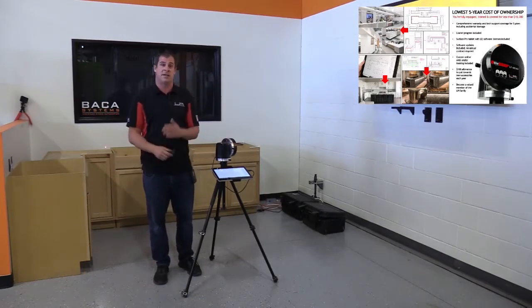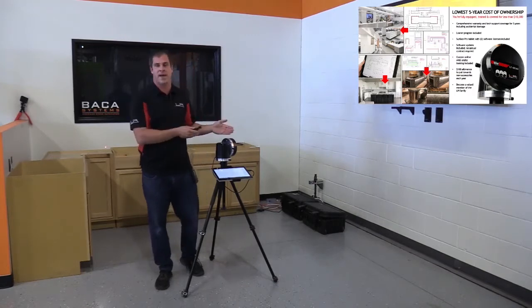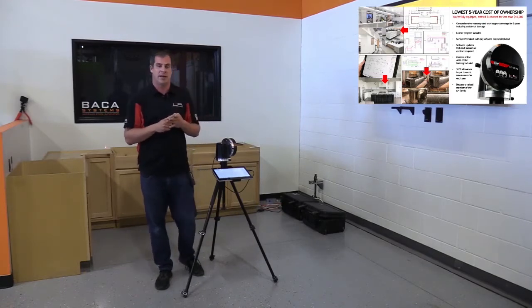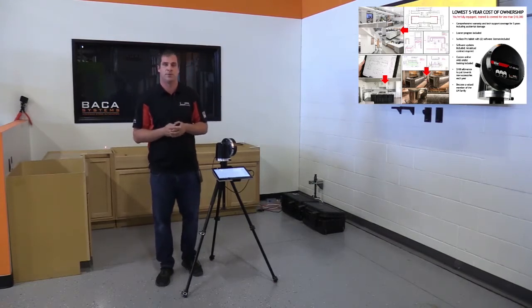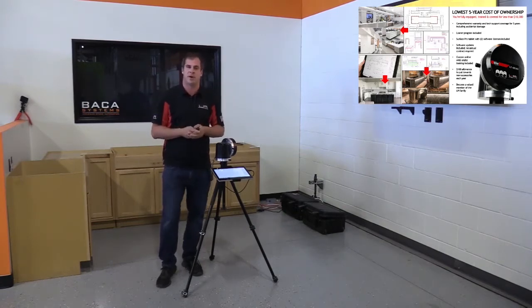The number one selling point right now is that we have the lowest five-year cost of ownership in the countertop industry — 17.7. No one can match that. We're based in Romeoville, Illinois, with a loaner package, support package, on-site training, and free software updates for life. If you're interested, we have a participation price. My cell phone is 331-444-9178, office is 630-679-1300. Anyone at this BACA seminar looking at digital templating, please give us a call.